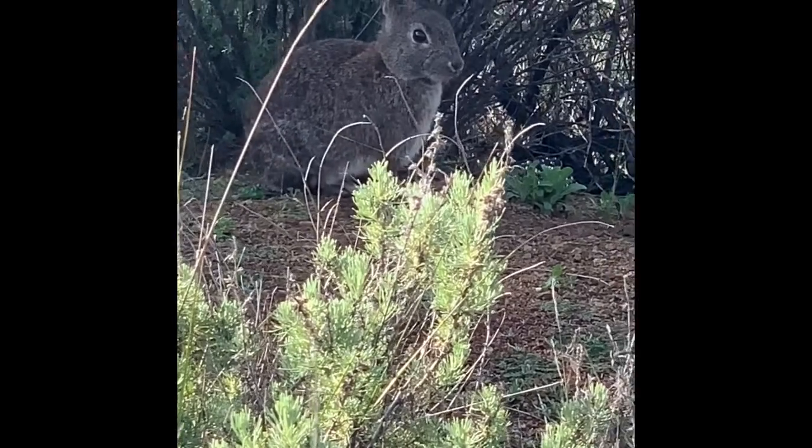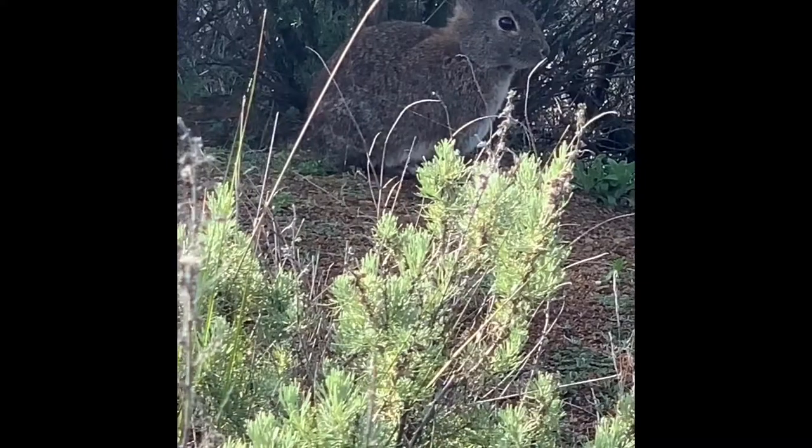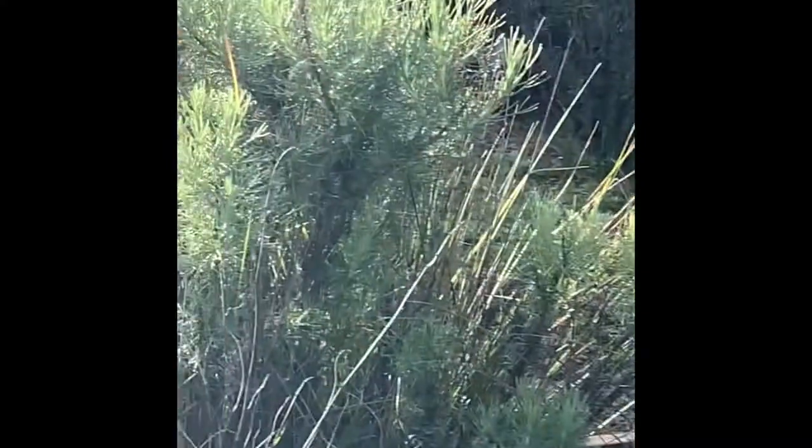Subscribing is free. That money will help protect desert habitats and chaparral habitats where brush bunnies live.